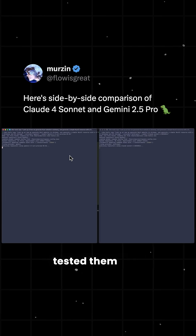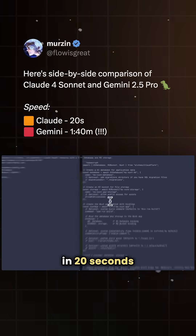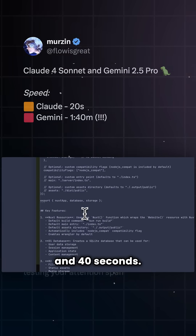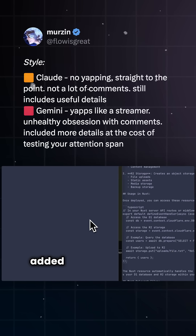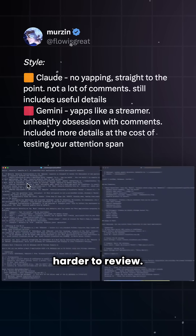Merzenon X tested them with the same coding task. Claude Sonnet 4 responded in 20 seconds, whereas Gemini 2.5 Pro took 1 minute and 40 seconds. Claude got straight to work with clean code, minimal fluff, and just the right amount of comments. Gemini, on the other hand, added long explanations, too many comments, and made the code harder to review.